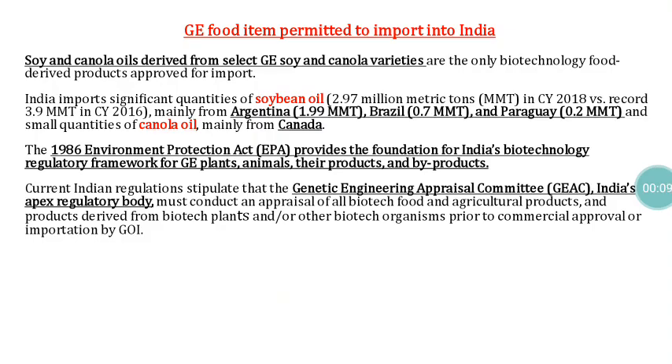Genetically engineered food items permitted to import in India include only soya and canola oils. India is currently importing soybean oil from Argentina, Brazil, and Uruguay, and a small quantity of canola oil from Canada.